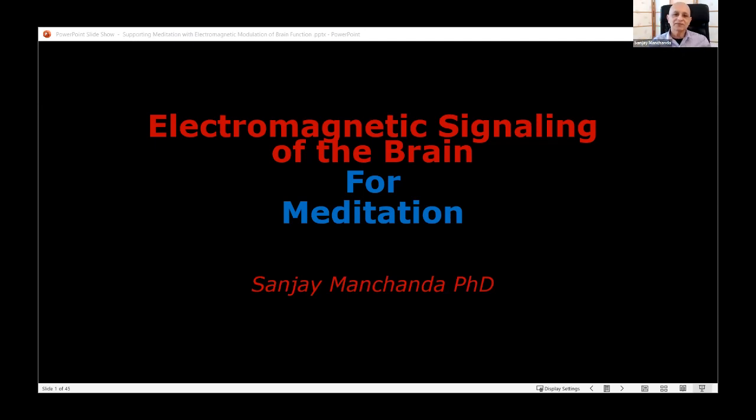I'll be talking about electromagnetic signaling of the brain for supporting meditation. I was using the word stimulation in the title, but I think signaling is a better word because we are working through resonance and using low levels of energy, so signaling seems more appropriate.